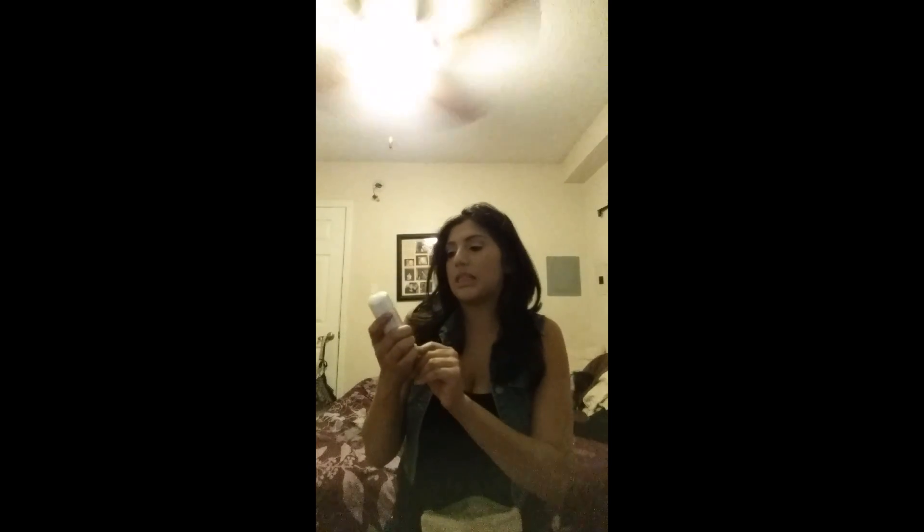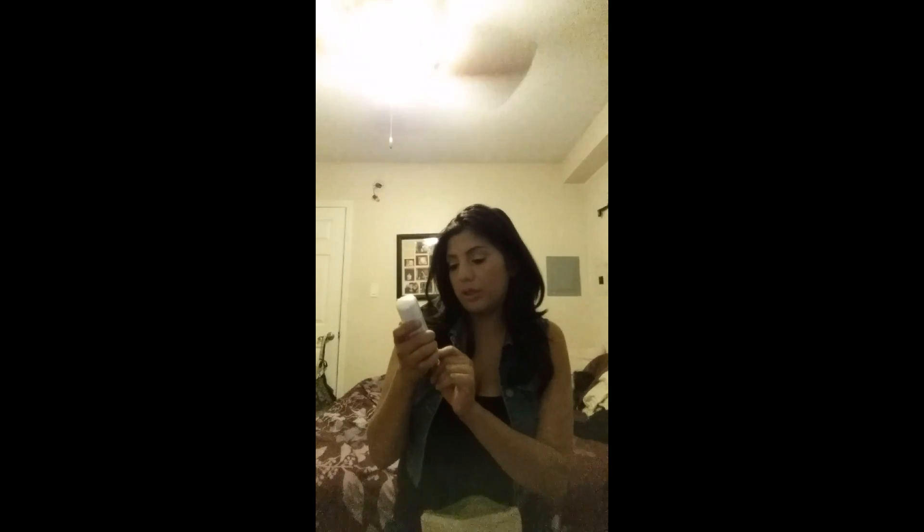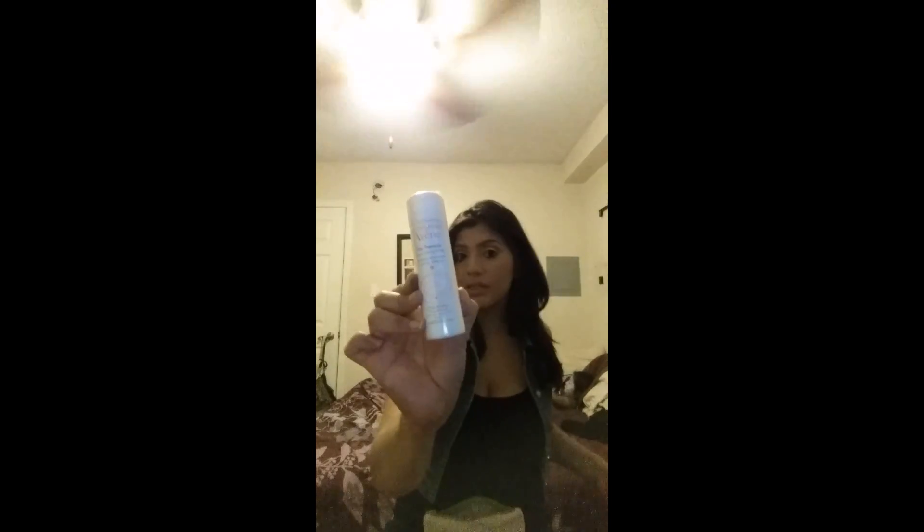The next item coming out is the thermal spring water for sensitive skin. I don't know if I'm gonna be using this, but it's in my baggie so we'll see — maybe I'll do a giveaway on my Instagram. Who knows, it might be in there.